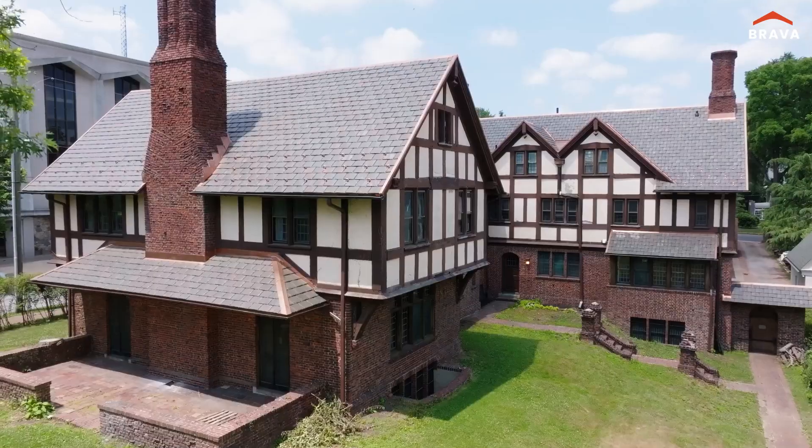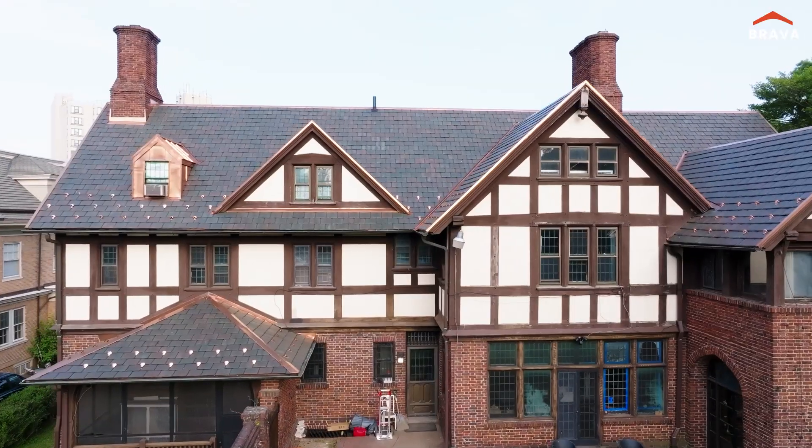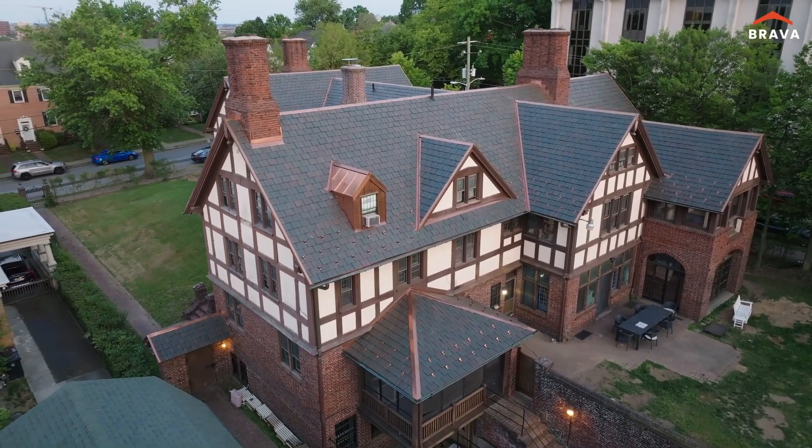Thank you so much for taking the interest in the property. It's been great to work with Bravo Rooftile to restore the roof and to save this house for the next generation and restore it to its former glory. We hope to do this house justice — we're just stewards of the house. It'll be here for the next generation.